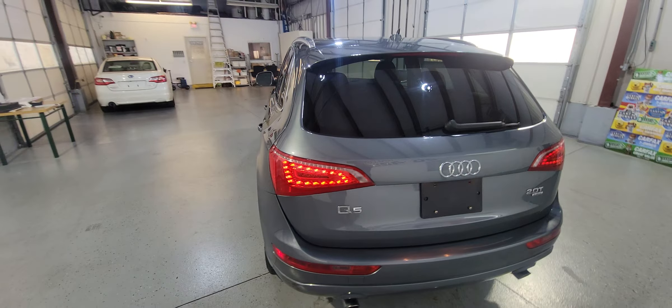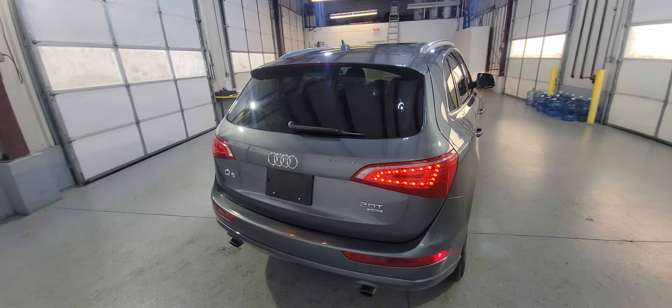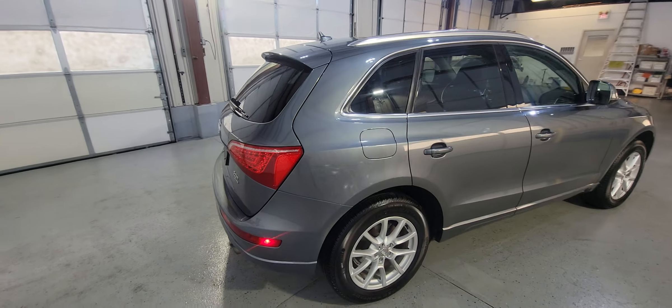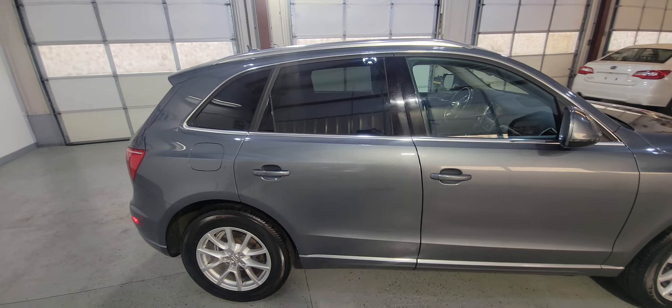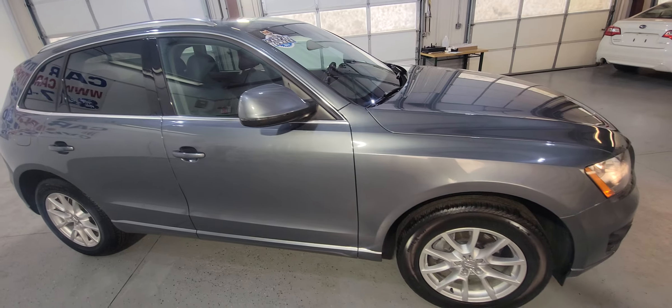Only one previous owner since new. It's got an excellent Carfax report, tons of maintenance on there — very well maintained, regular oil changes. Overall, the car drives great, it's in very, very good shape.